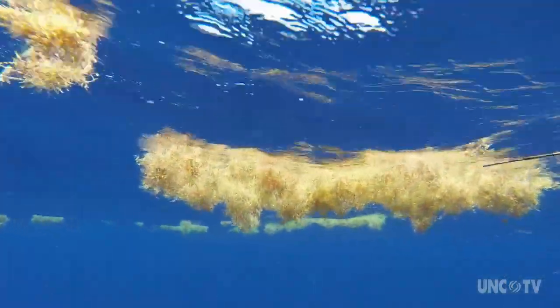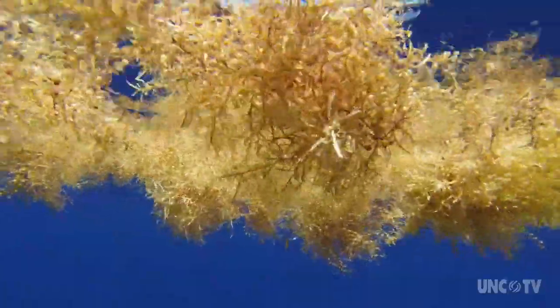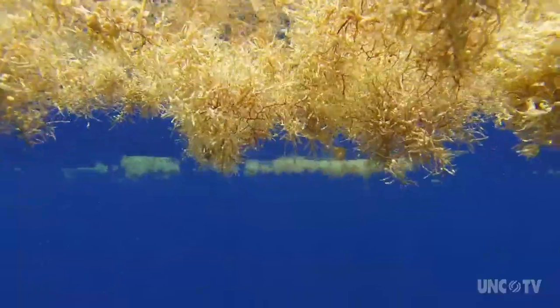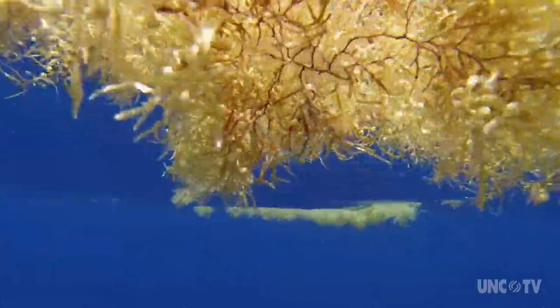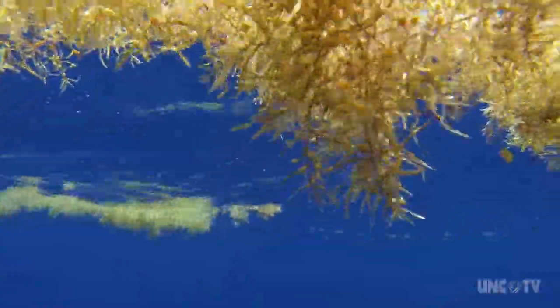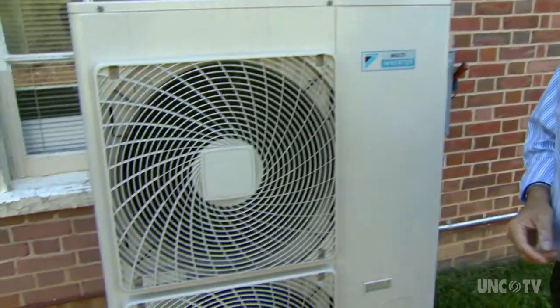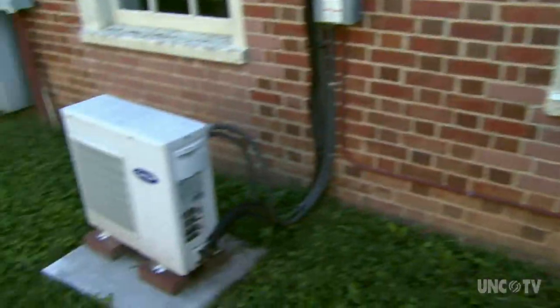Sargassum is a brown algae found in every ocean except the Antarctic. The name is derived from a Portuguese word for a type of grape — sailors commending with Christopher Columbus noticed the air bladder that keeps sargassum afloat looked like a grape. Sailors and fishermen have talked about sargassum for centuries. In fact, there's a quote in Columbus's diary talking about the sea looking like a giant bed, there was so much sargassum.